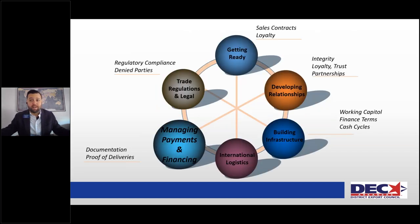Here is the life cycle of the exporting process: sales contracts, developing relationships, building the infrastructure, having the logistics down, and then managing payments and finances. You'll notice that payments and financing are towards the end of the transaction — don't let that take away from how important it is. As our international banking manager told me once, 'A sale is just a gift until you get paid.' That is so accurate.